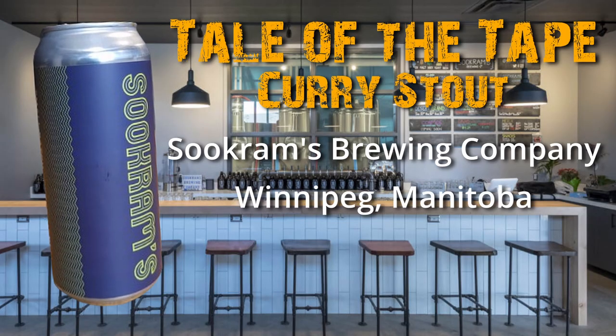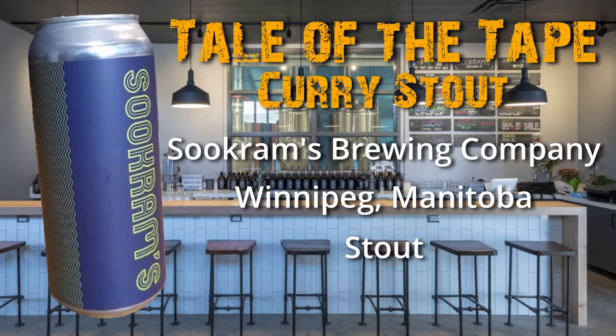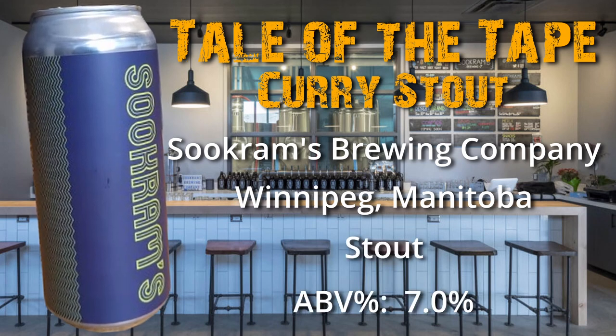Ray, give us the tale of the tape. Alrighty, so this week we've got Sukram's Curry Stout. It's from Winnipeg, Manitoba. This comes in at 7% ABV and I'm really excited to try this one. As usual, I'm thirsty, so let's crack this baby open.